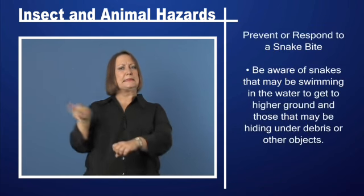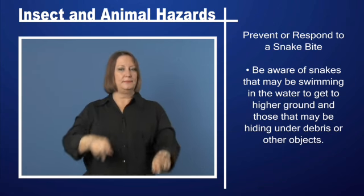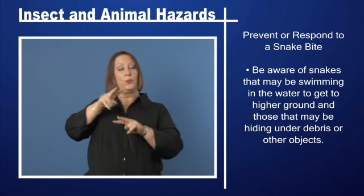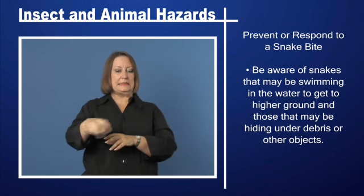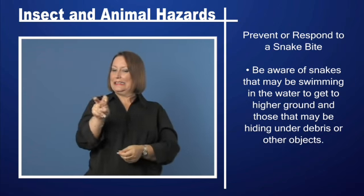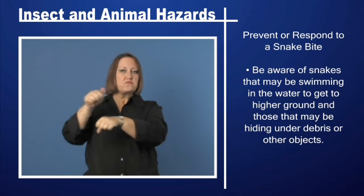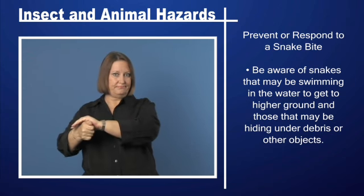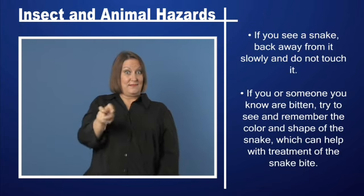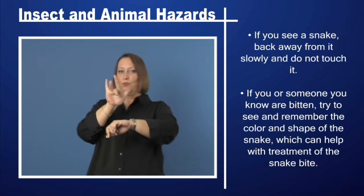To prevent or respond to a snake bite, be aware of snakes that may be swimming in the water to get to higher ground, and those that may be hiding under debris or other objects. If you see a snake, back away from it slowly and do not touch it.